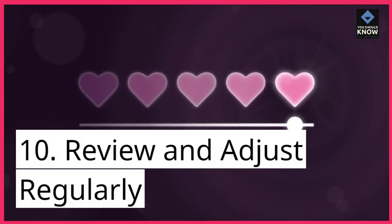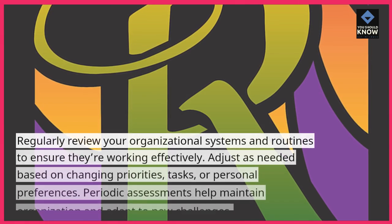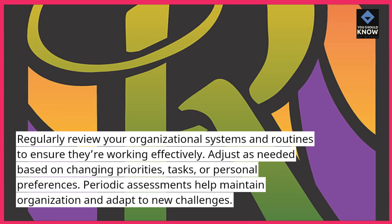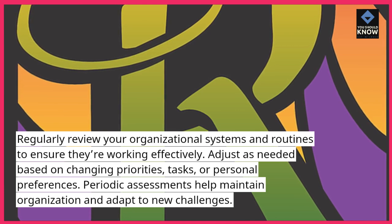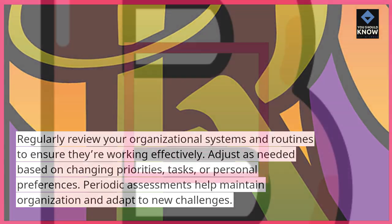10. Review and adjust regularly. Regularly review your organizational systems and routines to ensure they're working effectively. Adjust as needed based on changing priorities, tasks, or personal preferences. Periodic assessments help maintain organization and adapt to new challenges.